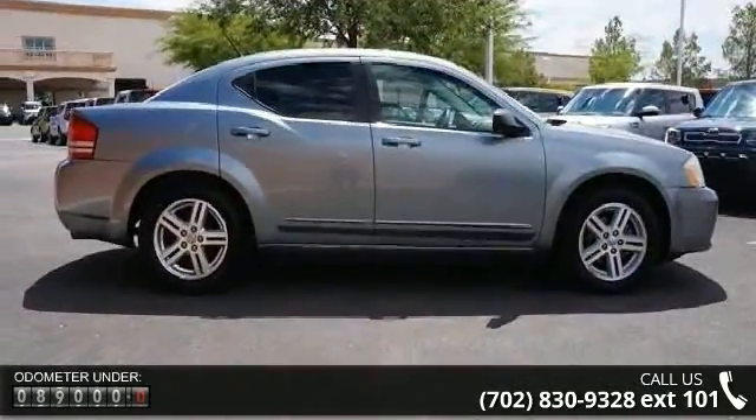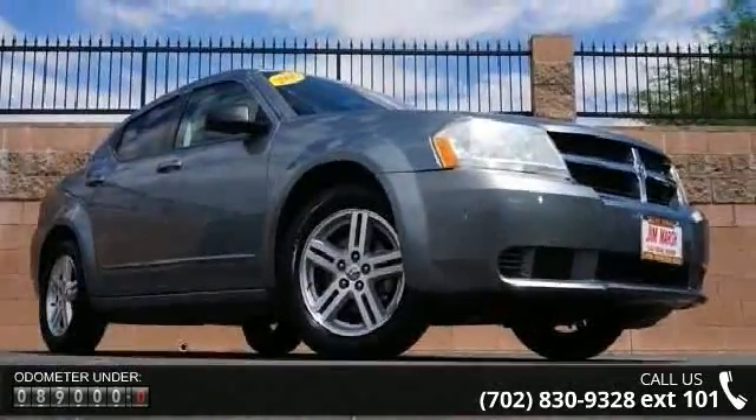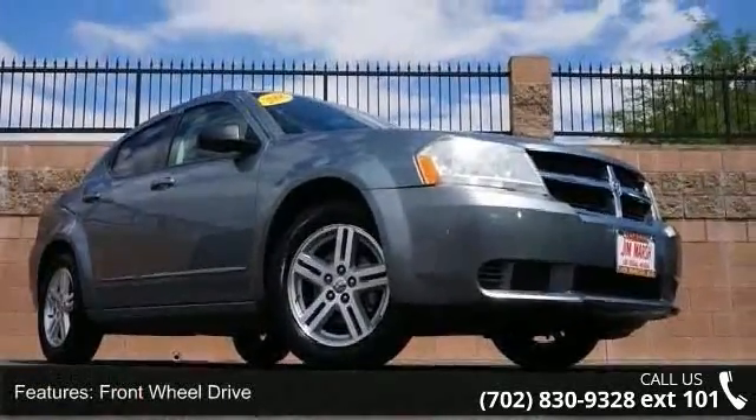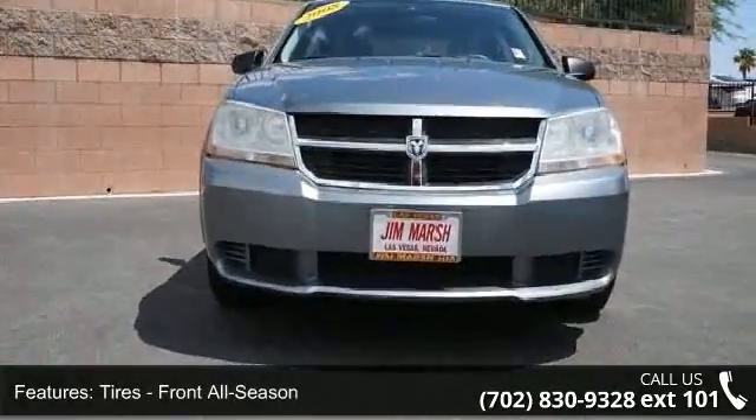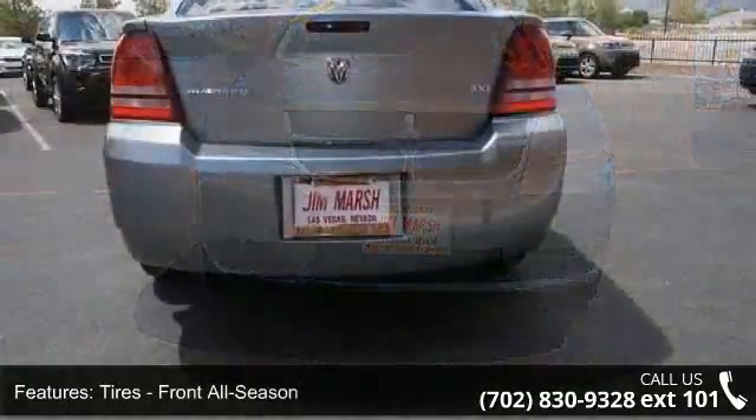Enjoy these notable features: AM FM Stereo, Bucket Seats, Rear Head Airbag, Front Side Airbag, Emergency Trunk Release, Passenger Airbag, Keyless Entry, and Rear Bench Seat.